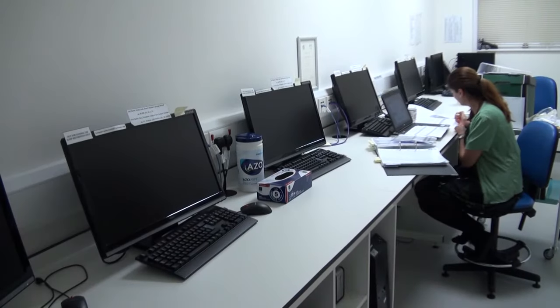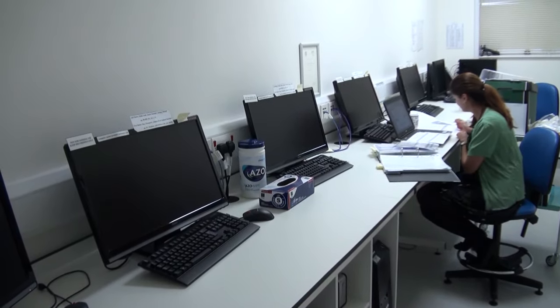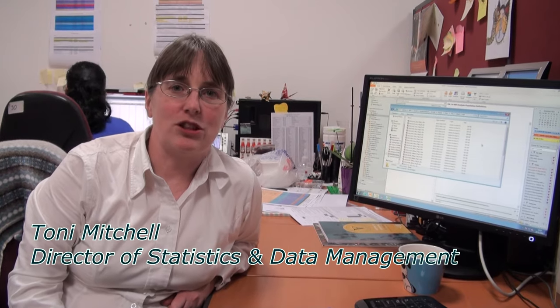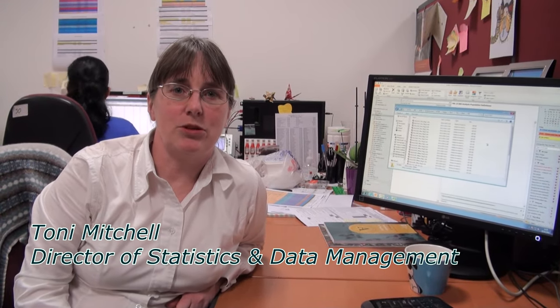Two people who keep trials working smoothly in the background are introduced. The first leads a team of statisticians, programmers and data managers, responsible for generating high-quality databases and analyses within sponsors' tight timelines. The team is flexible enough to accommodate just about anything a sponsor might want.